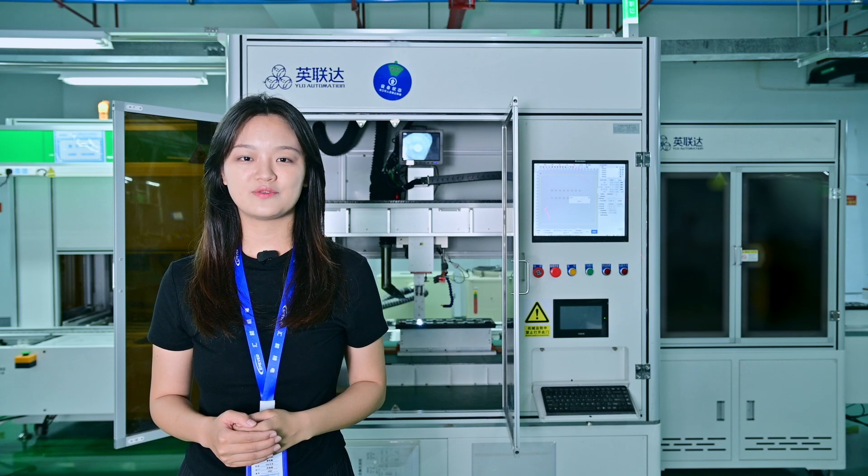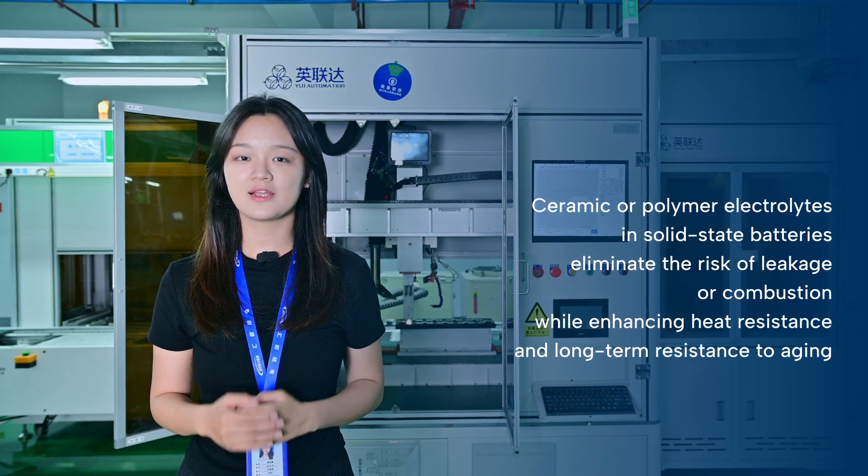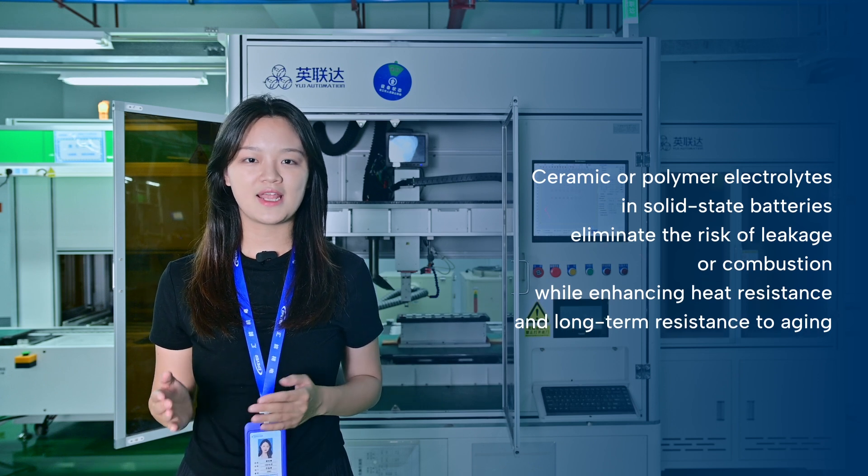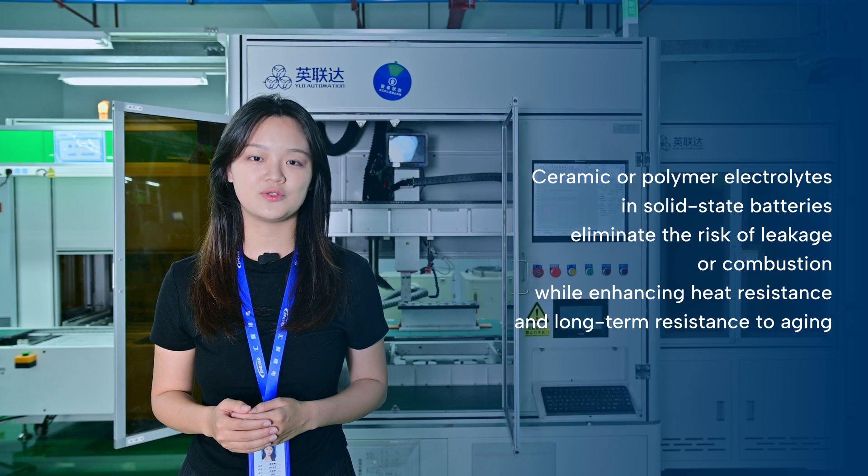In solid-state batteries, that liquid is replaced with a solid material like ceramics or polymers. It doesn't leak, and it handles heat and aging far better than the traditional design.